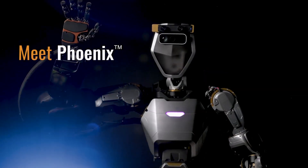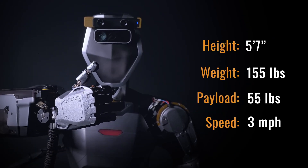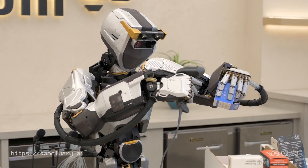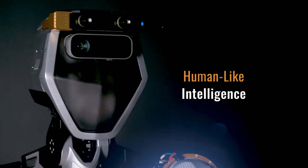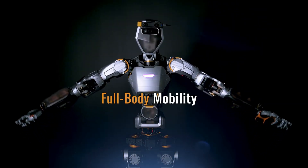Moving on, meet Phoenix by Sanctuary AI. Picture a robot so versatile it could become your personal chef or your office manager. The labor-as-a-service model means you only pay for the tasks that Phoenix performs, making it a flexible option for businesses of all sizes. It's still in the works, but the advanced technology will allow this robot to move like a human, opening up many possible uses.